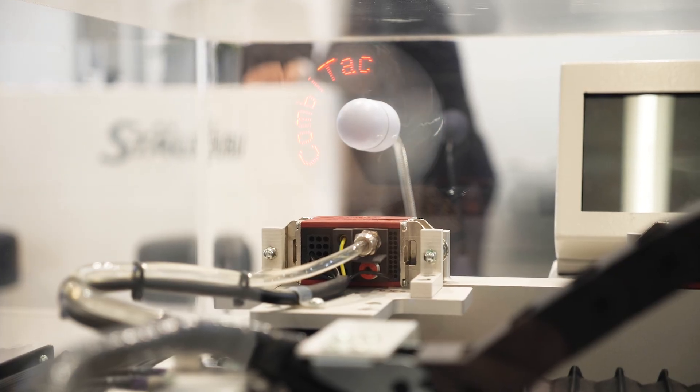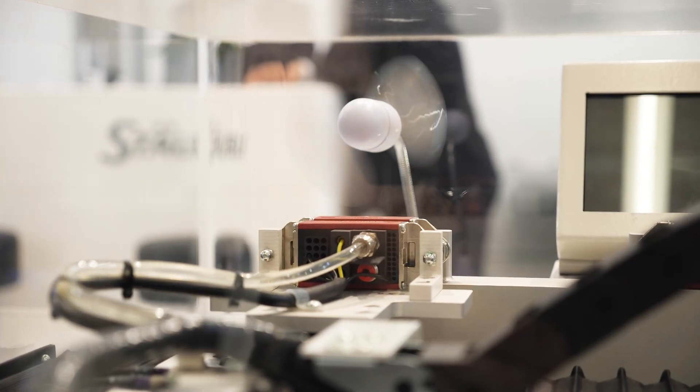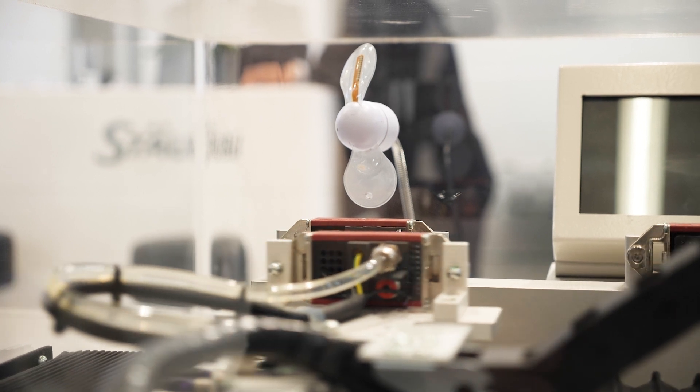The popularity and success of the Combitec system is not only due to the high quality product itself, but also the Stäubli services that come along with it. At Stäubli Electrical Connectors, our role is not simply to manufacture high quality products — we are in fact a solutions provider.